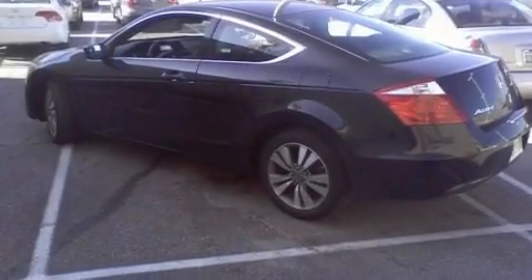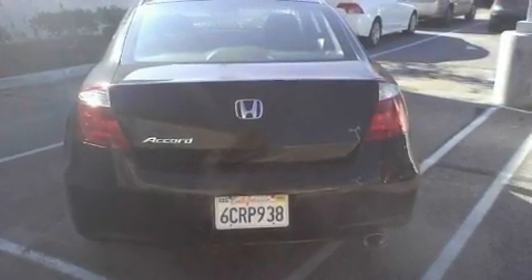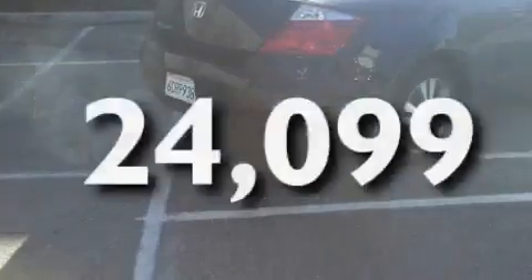Its top features include cruise control, an auto-dimming rearview mirror, a rear window defroster, a CD player, a double wishbone independent front suspension, an electronic throttle, alloy wheels, traction control and stability control systems, a keyless entry system, and this vehicle has fewer than 25,000 miles on the odometer.